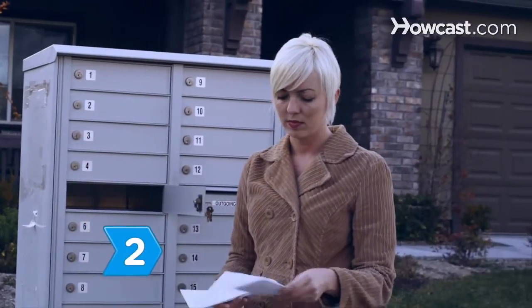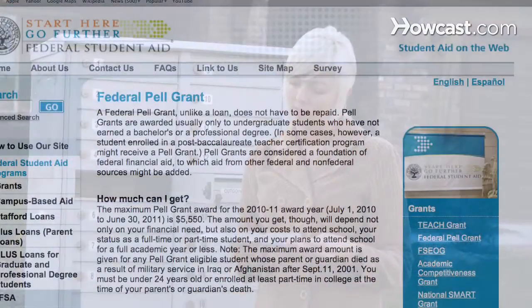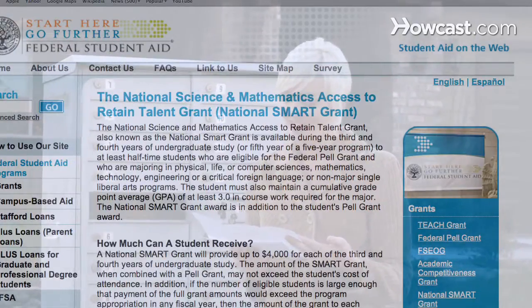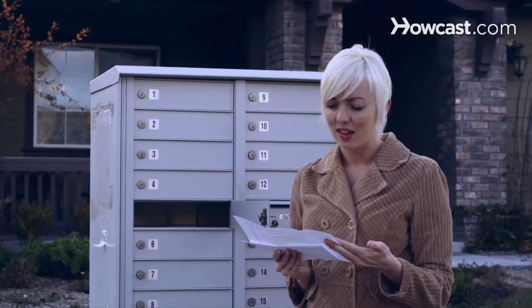Step 2: Use your FAFSA results to determine your eligibility for federal grants like the Pell Grant, the Federal Supplemental Education Opportunity Grant, the Academic Competitiveness Grant, the National Smart Grant, and the Teach Grant. Each has its own requirements you must fulfill.